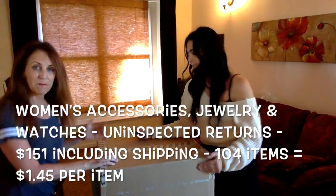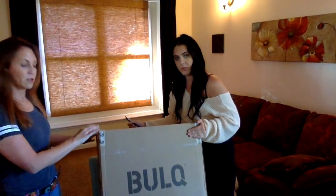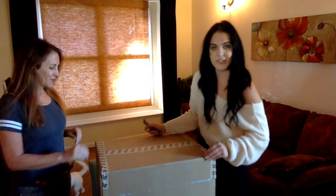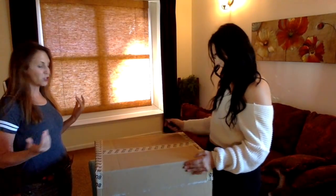I believe this one is women's accessories. To show the bulk of it — ta-da! Oh, Dodge, I'm so sorry — he was underneath the chair. Okay, so he's just too excited.